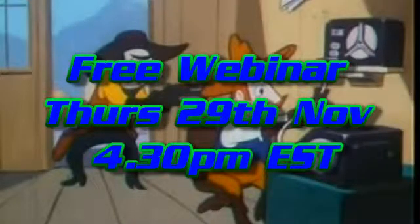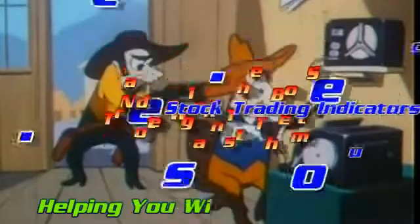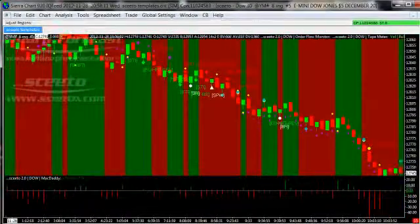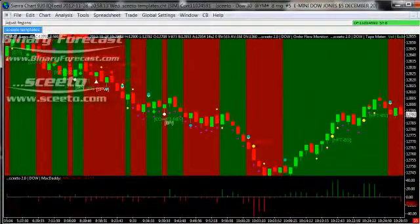Welcome to the Daily Report for trading signals generated by Skeeto and FollowTheBots.com for trading the Dow Jones 30 YM Futures in Sierra Charts trading software on 28 November 2012. Skeeto services live trading alerts in Sierra Charts, MultiCharts, TradeStation and NinjaTrader.